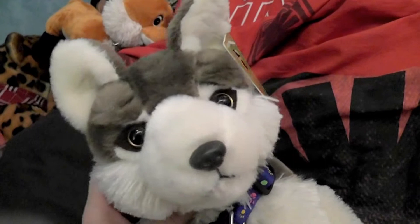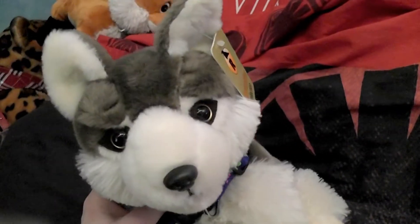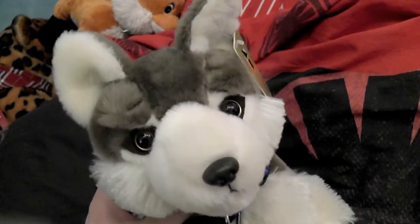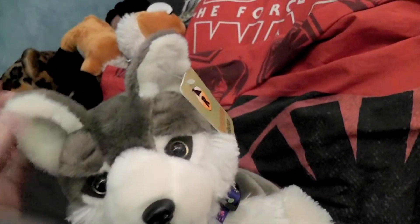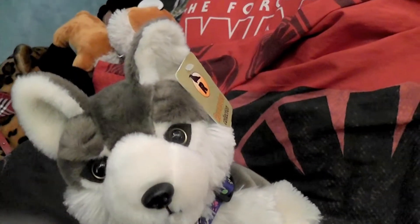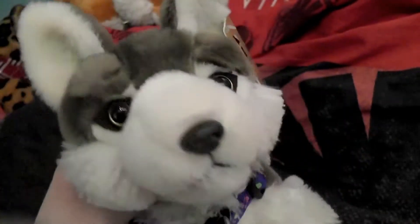Hi everyone and welcome to this video. I'm here with Drone, my grey and white wolf. He's my only grey and white wolf that I just got at the theme park lately. He has pretty big ears. He actually really resembles a husky, even though his eyes are more like a yellow goldish shade. And I really like him, he's so pretty.